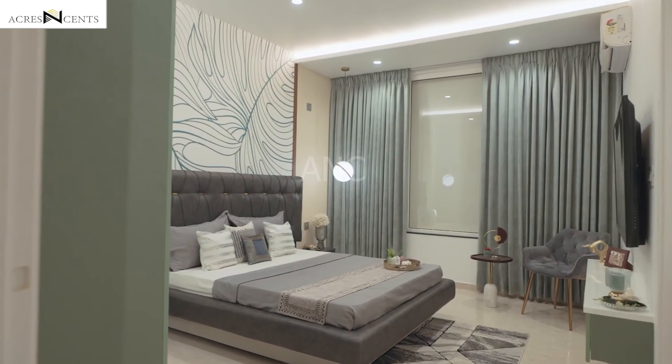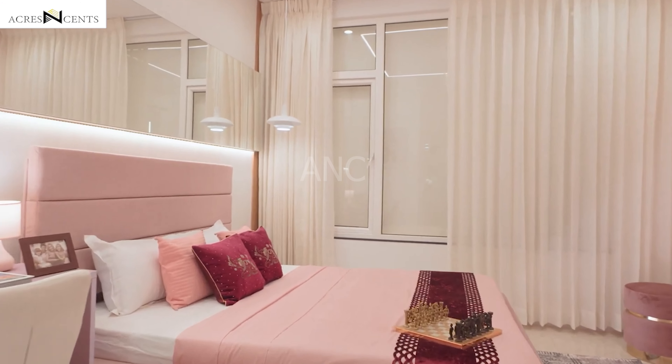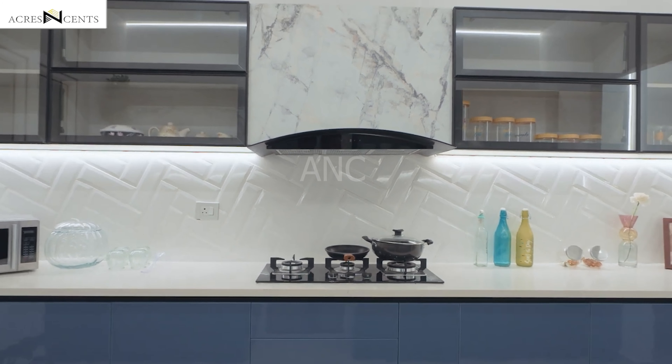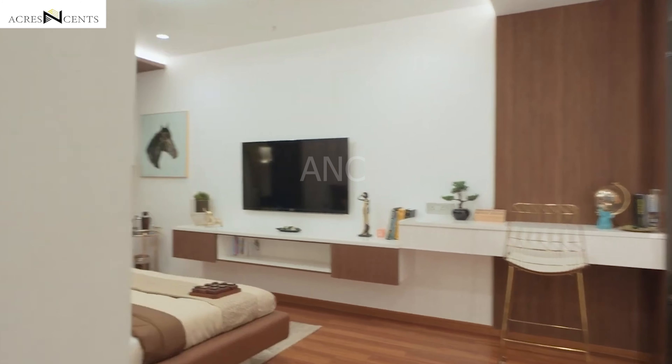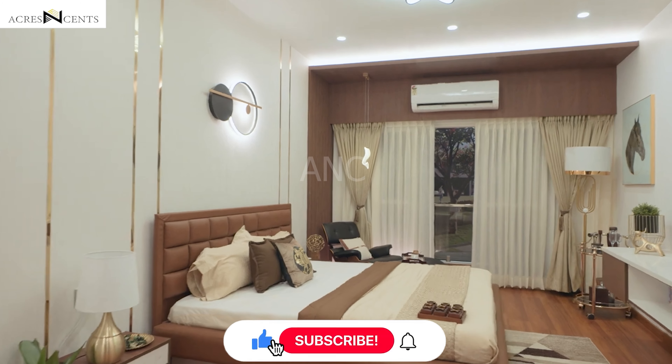All apartments are corner apartments — they don't have wall sharing. In this particular project, they call it Boutique Apartments. In Boutique Apartments, there are only 3 and 4 bedrooms available. 3 bedrooms start from 1800 square feet, and the 4 bedrooms in the Park Raksha are 2300 square feet.